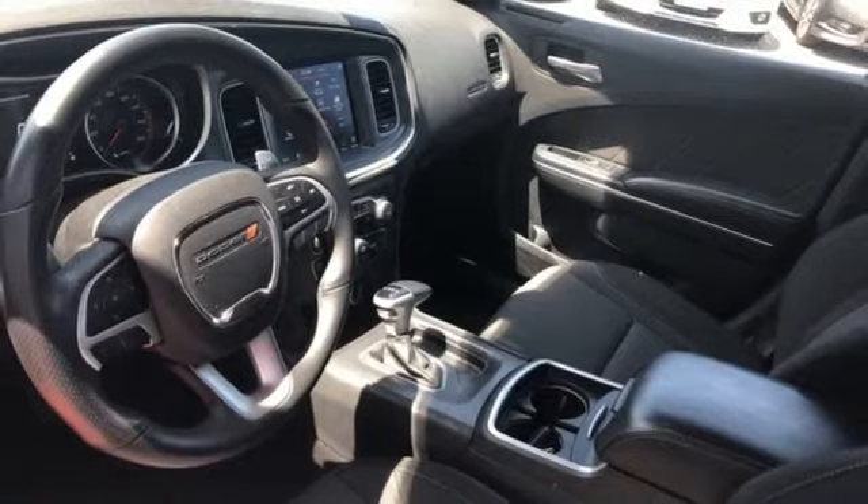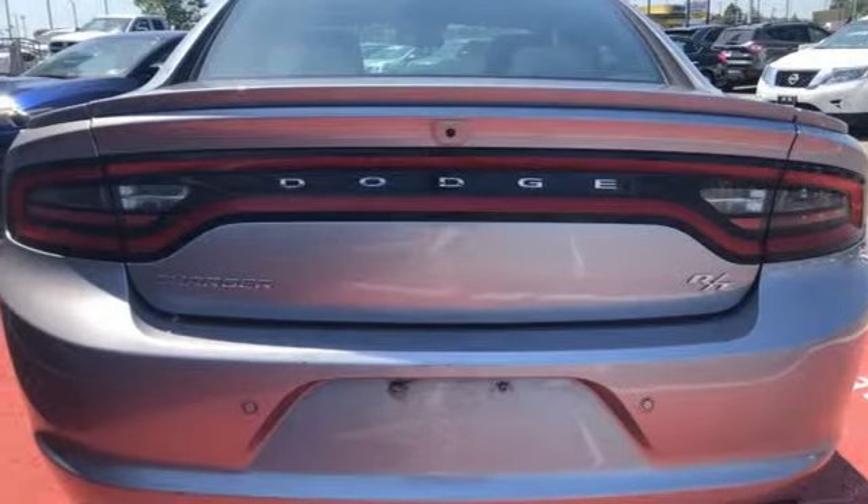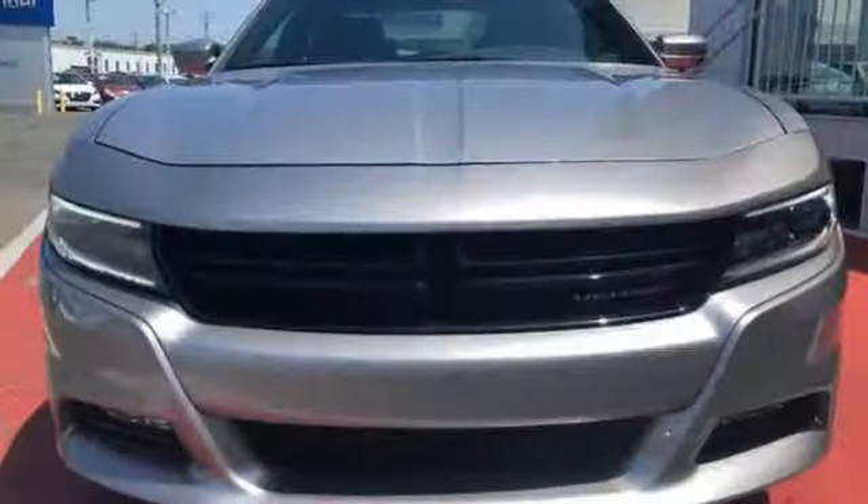Front heated sports seats, V8 engine, aluminum wheels, sports suspension, and automatic transmission.